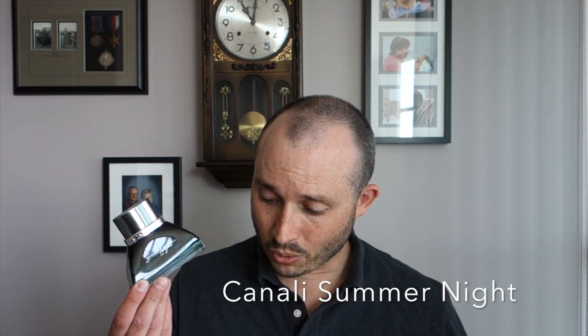At number two, I originally had this fragrance in my collection, got rid of it, and I am glad it is back. This is from the house of Canali — Canali Summer Night. Notes include leather, pineapple, melon, tonka bean, cardamom, and a ton more. This is very different from a lot of other designers out there. Unfortunately it is discontinued, but it is masculine, classy, and elegant. Every single time I've worn it recently I've gotten positive feedback — it would definitely make my compliment list.